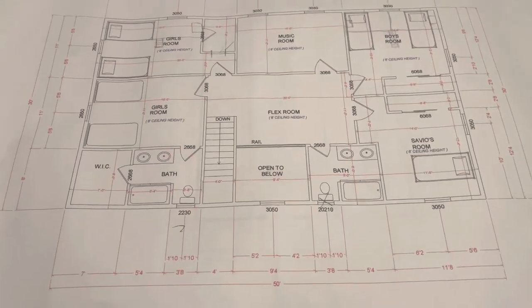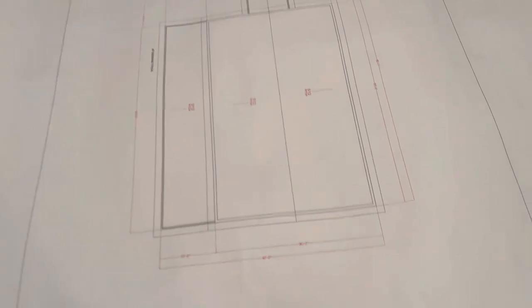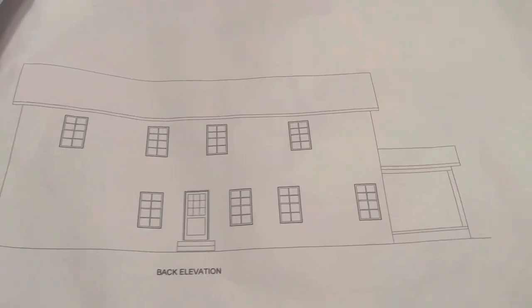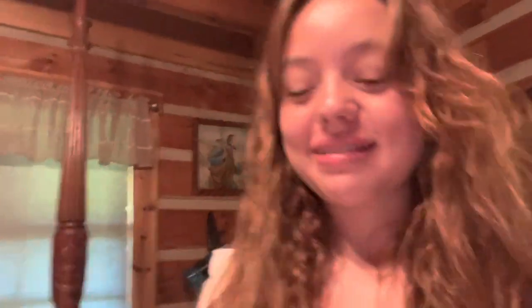It looks really good. What do you think, Javani? I think it's looking good. We put a lot of windows in this house because this house currently is a log home, so the lighting here is not the best. We want better lighting for filming and stuff, so that's why we're excited about the windows.